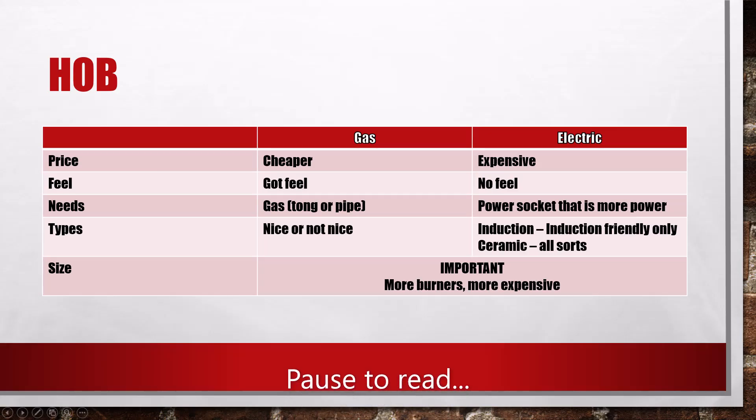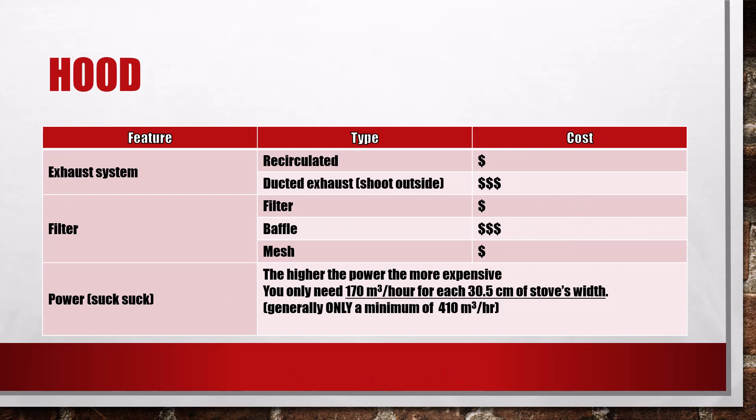Hi everyone and welcome to my simple guide on how to choose a hood and a hob for your new home. Now before you say that this is a clickbait video or a video to cheat your watch time, I'm going to put up the summary right here so that you can have a look before you jump into the video. But if you feel like joining me, I'm going to explain a bit on how we came to this video.